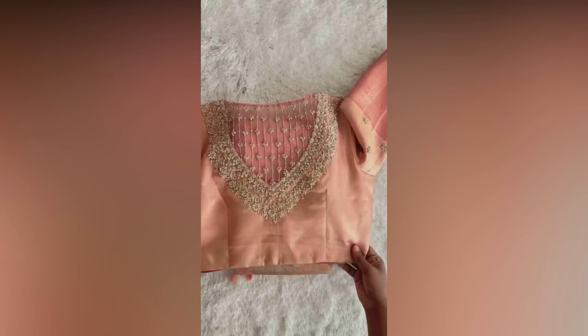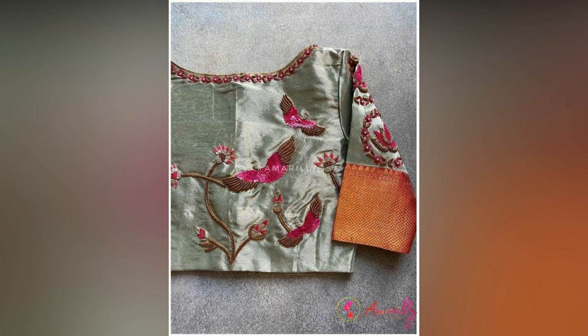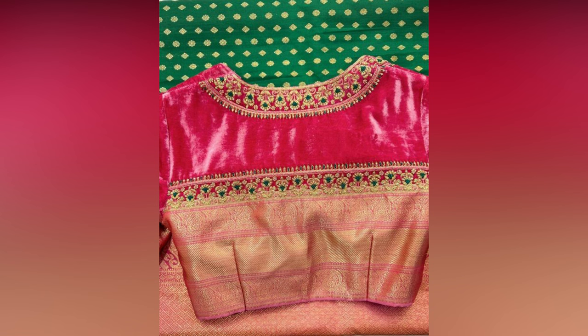For weddings and large events, bring out the best in you by opting for shimmering embroidered blouses. Instead of sticking to regular sleeves, add some ruffles for much needed drama. You can even layer your regular blouse with a contrasting colored sheer cape to get the celeb look.